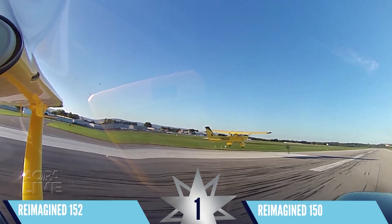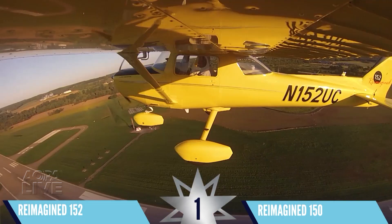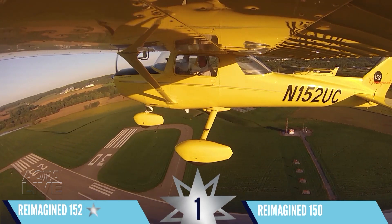The Sweepstakes 152 is pulling away as it surges ahead on climb-out. The 152 definitely accelerates and climbs faster. Round one goes to the 152.